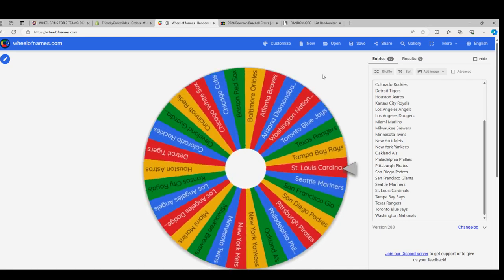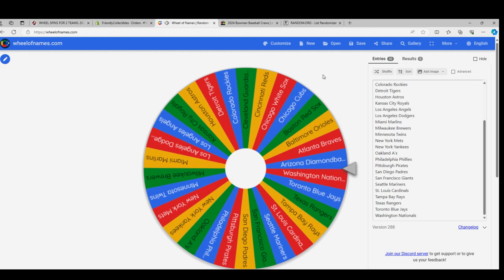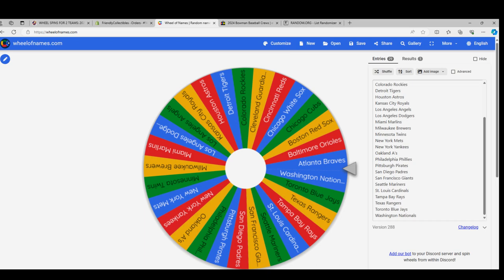Is it going to be the Nationals? Look at that. Well, the Diamondbacks are still a good team, Stephen K. Right off the get-go, just about had the very best team. That would have been awesome if you would have landed the Diamondbacks — I mean, if you had landed the Nationals right there. My gosh.